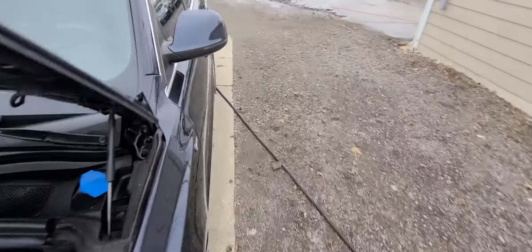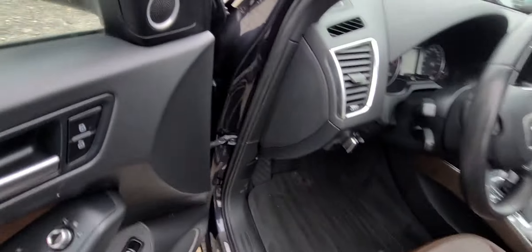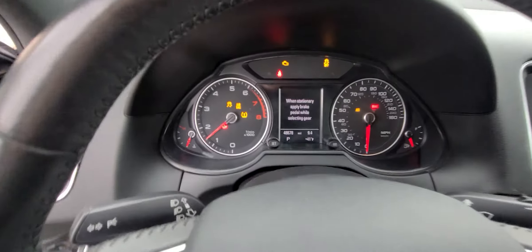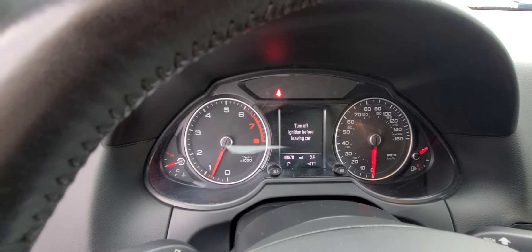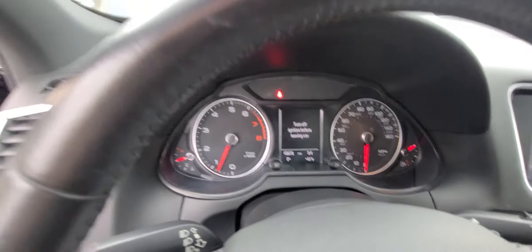Let me crank it up. 48,678 miles, full tank of gas, complimentary.